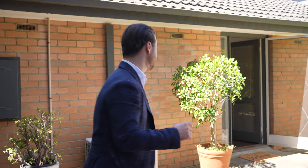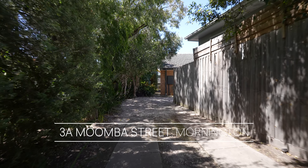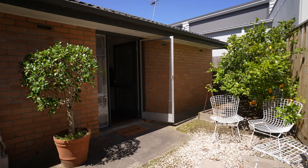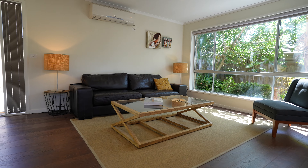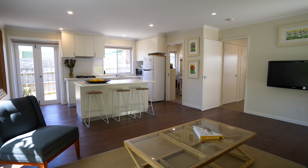Ladies and gentlemen, welcome home. Upon entering, you're immediately going to notice the large open-plan living — the perfect place to sit back, relax, watch the telly, or host a couple of family and friends.